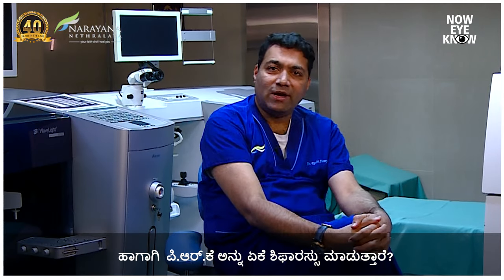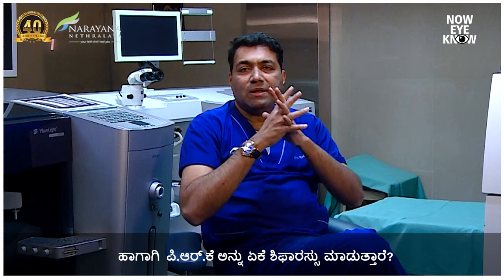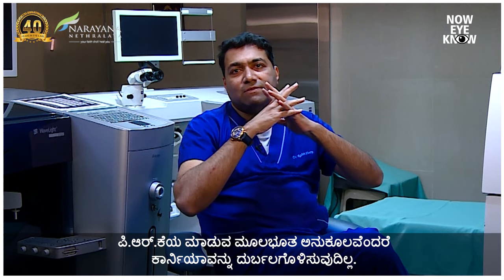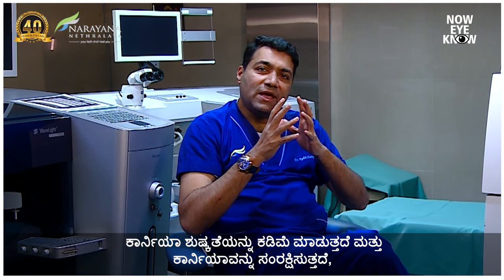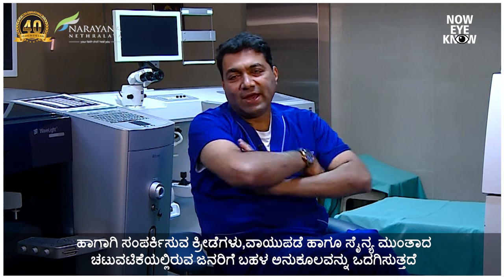So why is PRK advised? PRK has a fundamental advantage of not making the cornea weak, a fundamental advantage of reducing corneal dryness, and a fundamental advantage of being extremely safe in people with contact sports, army, air force, and those kinds of activities.